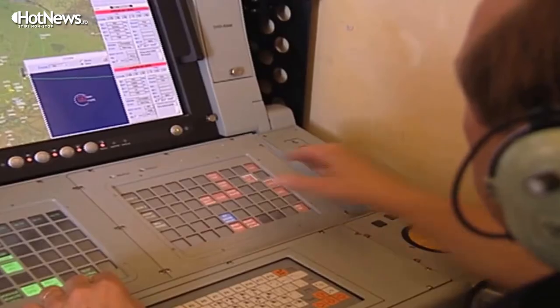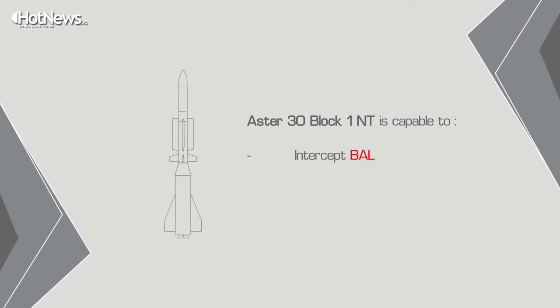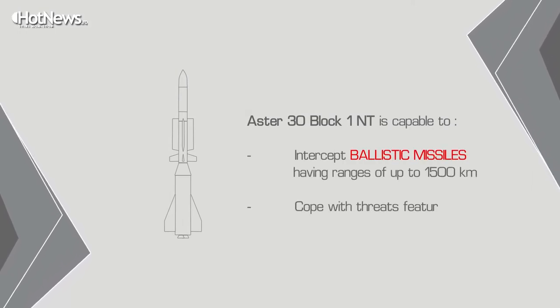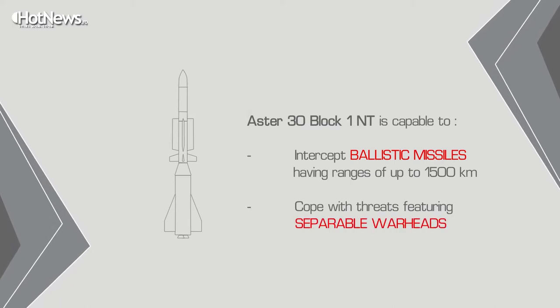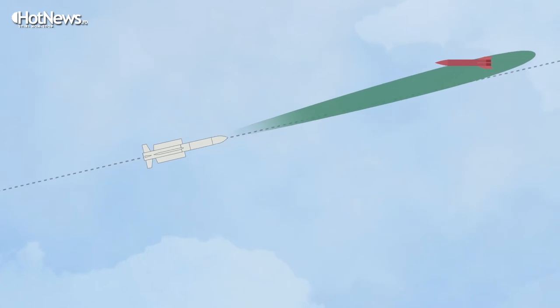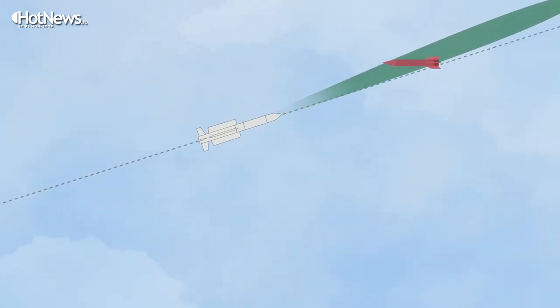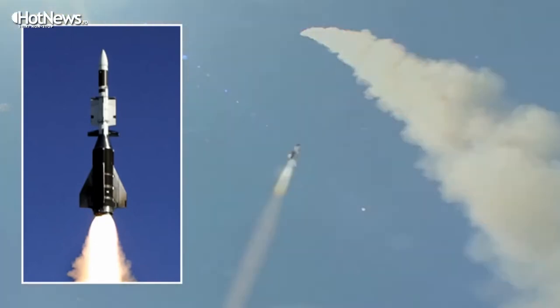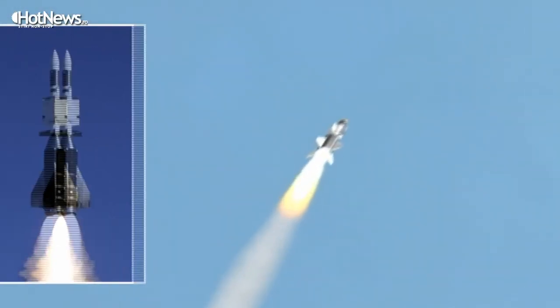We are already developing the new generation missile for the Aster system: the Aster 30 Block 1 NT. It will cope with ballistic missiles in the range of 1,500 kilometers, instead of 600 kilometers as it does today. The capability will also be increased to handle highly maneuvering targets, as future ballistic missiles are expected to be.